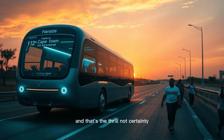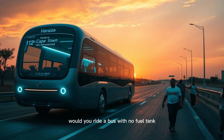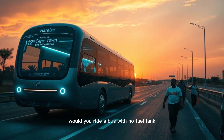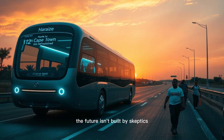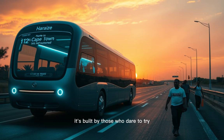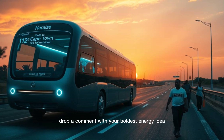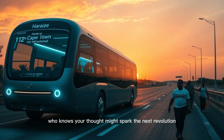And that's the thrill — not certainty, but possibility. So let me ask you: would you ride a bus with no fuel tank? Would you trust technology that defies convention? The future isn't built by skeptics — it's built by those who dare to try. Drop a comment with your boldest energy idea. Who knows? Your thought might spark the next revolution.